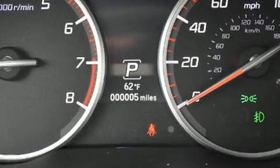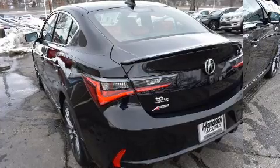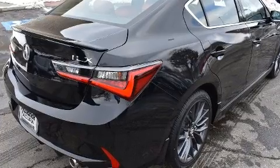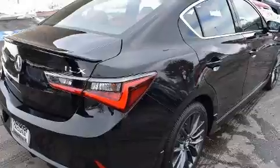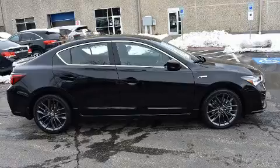Well-tuned suspension and stability control deliver a spirited yet composed ride and drive. Acura infused the interior with top-shelf amenities such as leather upholstery, speed-sensitive wipers, and an outside temperature display.